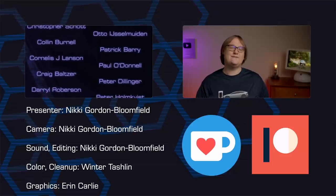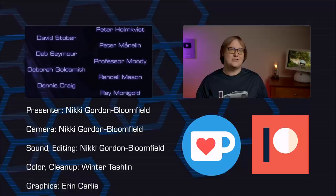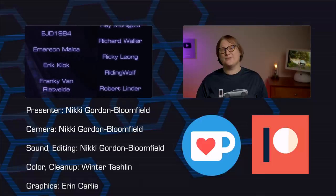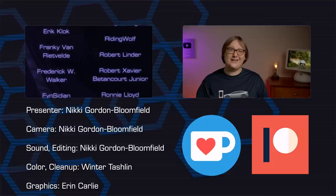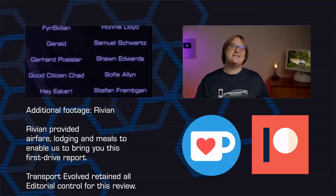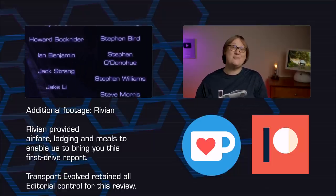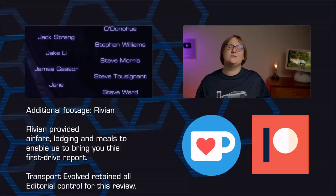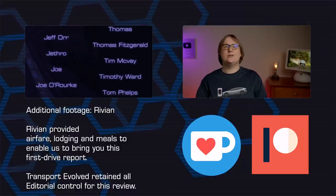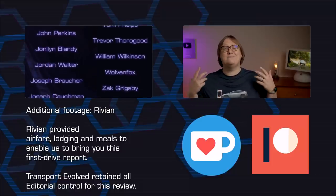Thanks to our fifteen to forty-nine dollar a month Patreon supporters, and special thanks to our fifty dollar a month patrons and one hundred dollar a month patrons. If you'd like to join the ranks of wonderful supporters, you'll find links below to Patreon, Bitcoin, and Ko-fi. And of course, you can buy your very own Transport Evolved swag from our Redbubble store.